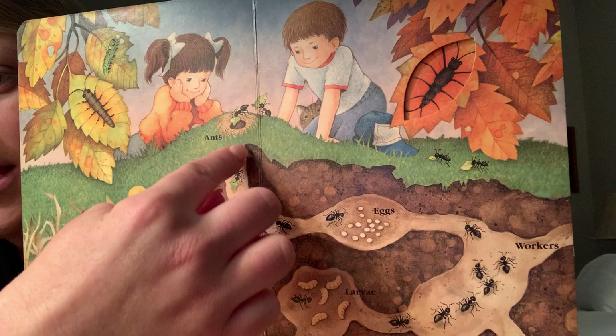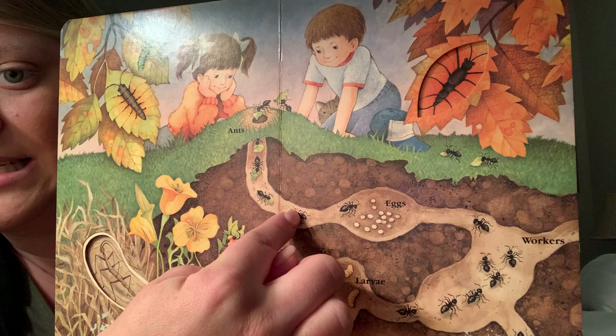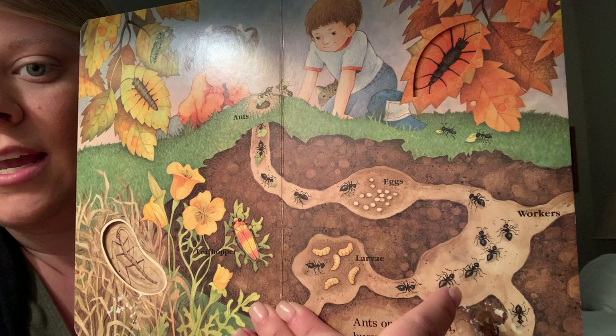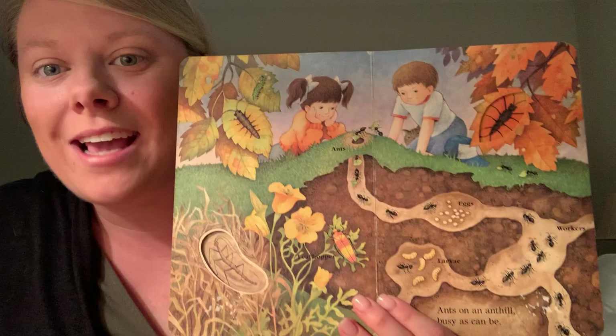Ants, eggs, workers — ants on an anthill, busy as can be. Look at all of these ants on the anthill. They are going through the dirt. Can we count how many ants we see? This might be a little hard: one, two, three, four, five, six, seven, eight, nine, ten, eleven, twelve, thirteen, fourteen, fifteen, sixteen, seventeen, eighteen, nineteen. That is the number nineteen. What comes after nineteen? Eighteen, nineteen, twenty — that's right, the number twenty.